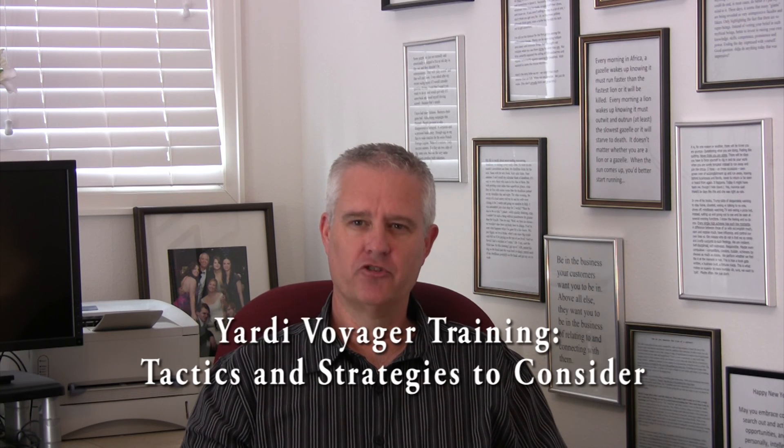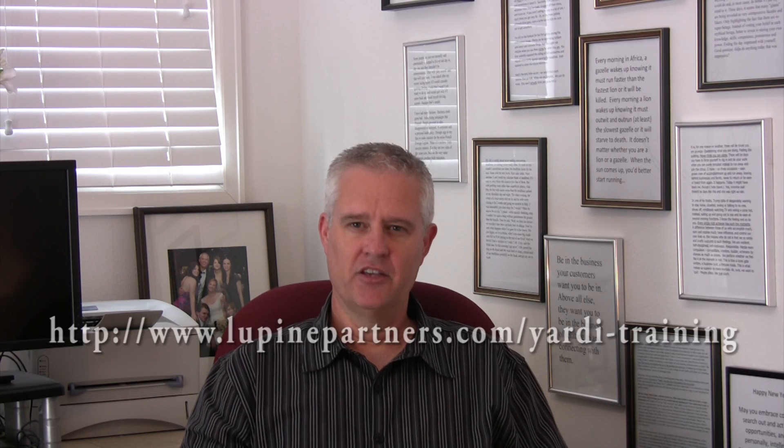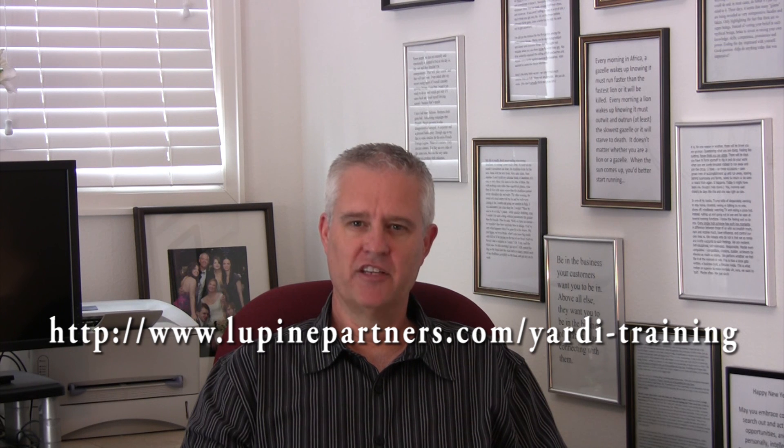You can get more information in our e-book guide, Yardi Voyager Training: Tactics and Strategies to Consider. It's free at this link — just enter your name and email address and we'll send it to you today. Thanks, I'm David Wolf.